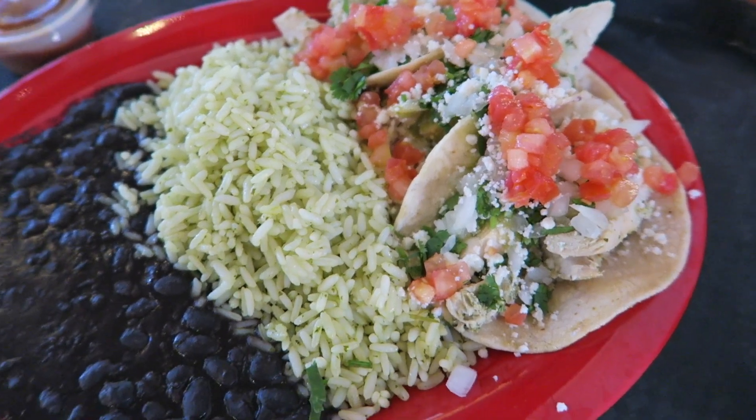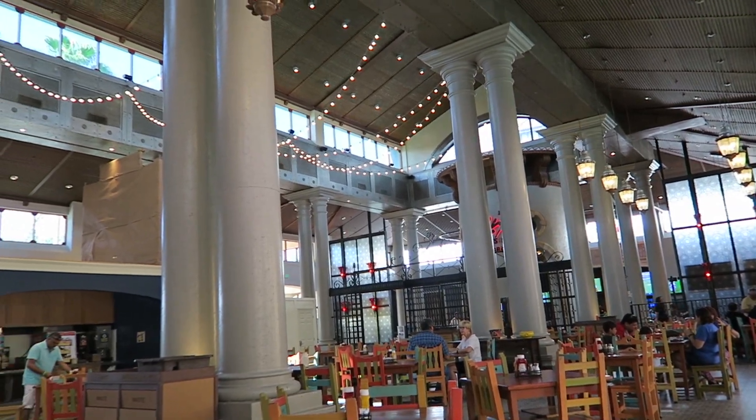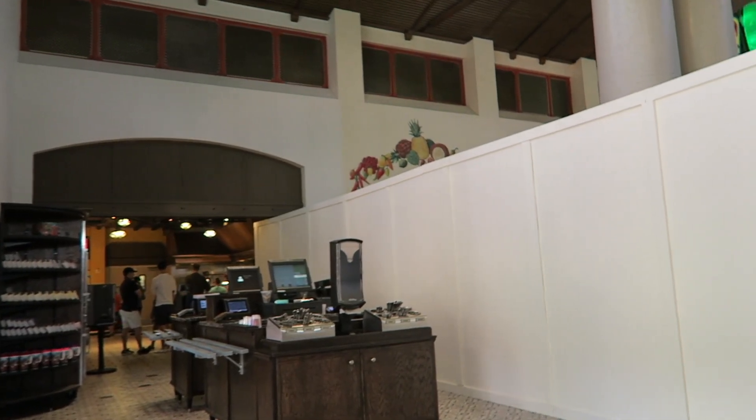I just got out of the pool. I'm at the Pepper Market right now — this is the quick service location inside Coronado Springs. I have about 45 minutes until my Magical Express comes, so I got a bite to eat. I got the chicken tacos, they look pretty tasty. This is where I'm at in here — very nice inside, though they're doing some construction. There's only two other people up front on the bus; I think we're the first stop and they'll probably be going to a couple other resorts to pick up more guests.